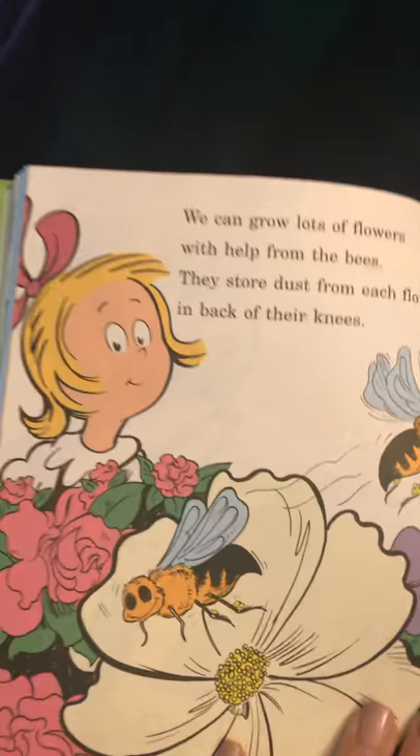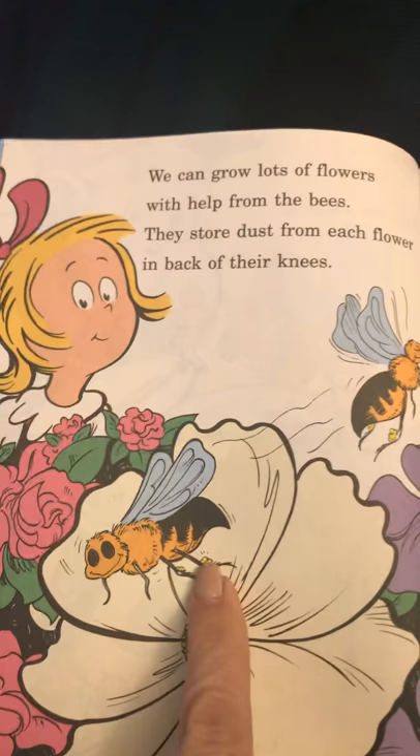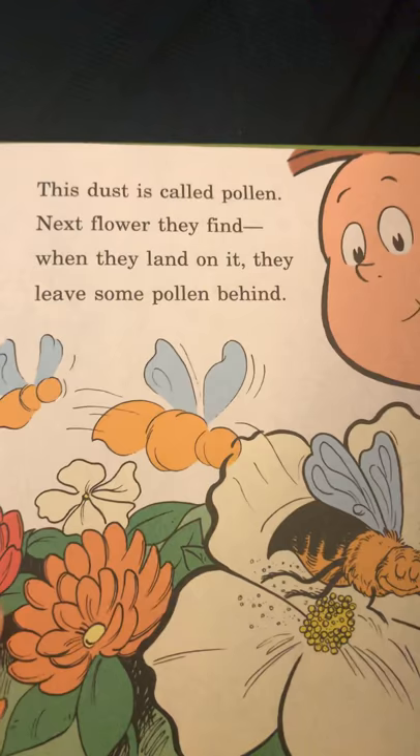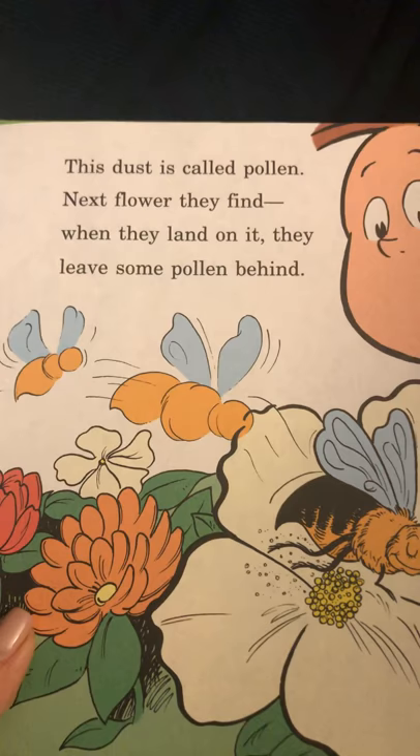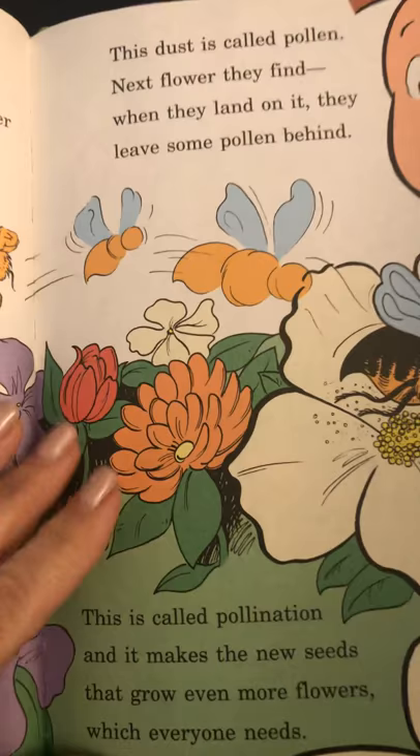We can grow lots of flowers with help from the bees. They store dust from each flower in back of their knees — see that? In back of their knees. This dust is called pollen. The next flower they find, when they land on it, they leave some pollen behind. This is called pollination, and it makes the new seeds that grow even more flowers, which everyone needs.